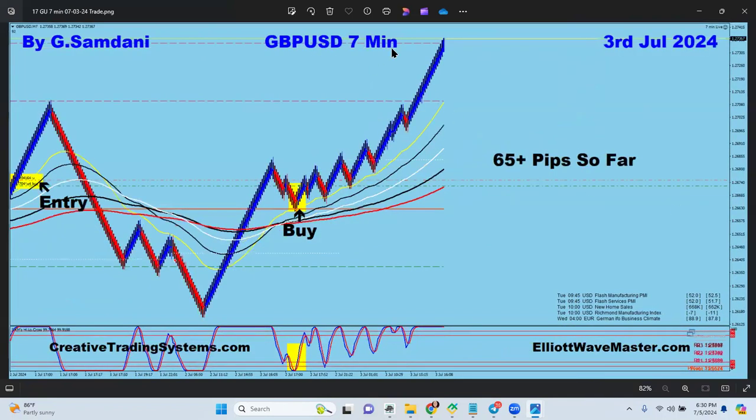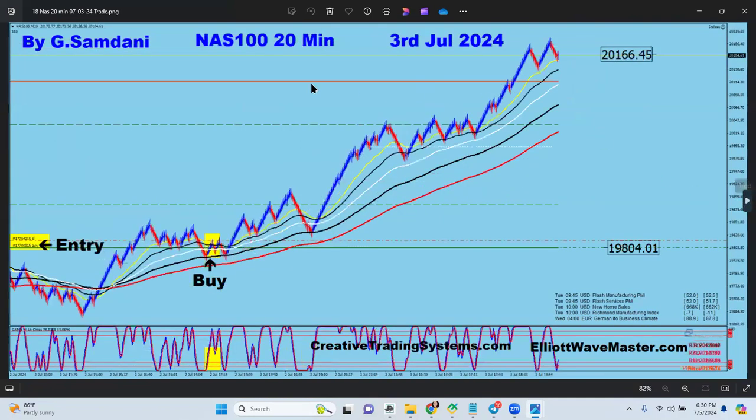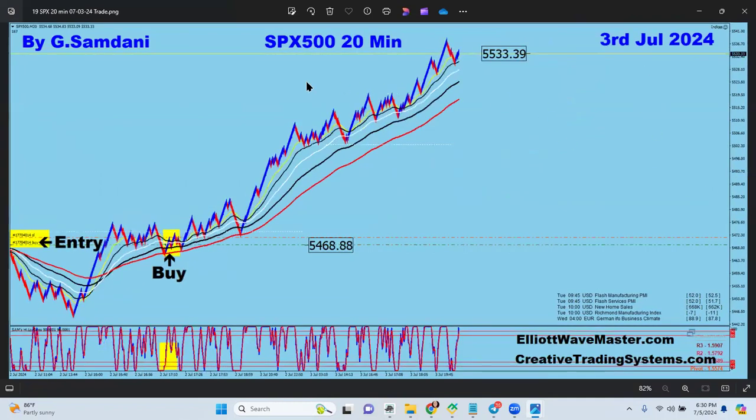Pound USD on the seven-minute chart, 65 pips on the third. Then Nasdaq going all the way to the upside from here to here on July 3rd, and S&P 500 also went bazooka upward.